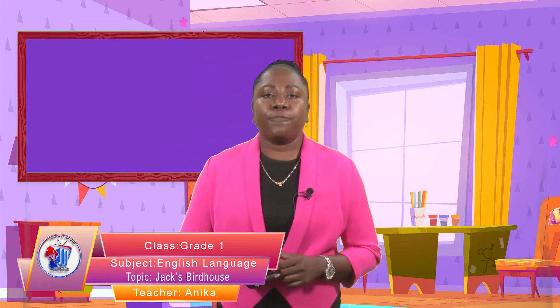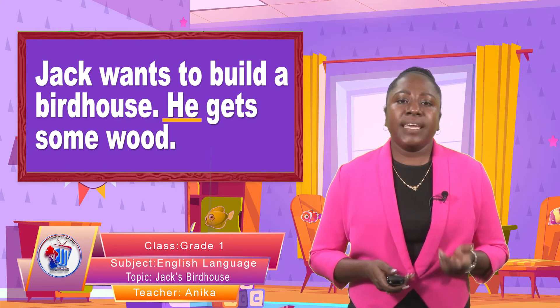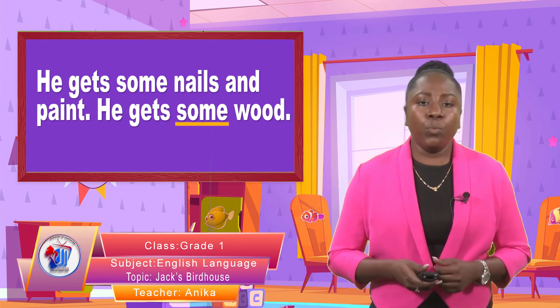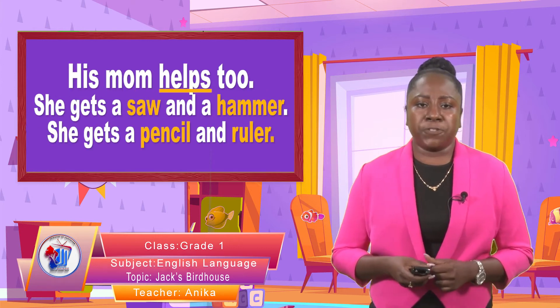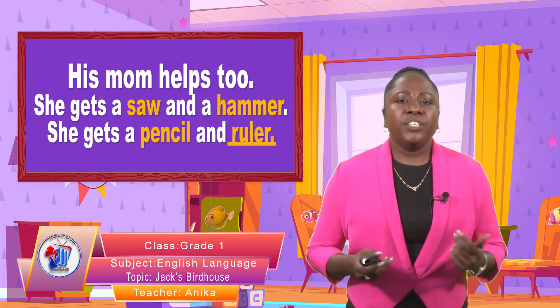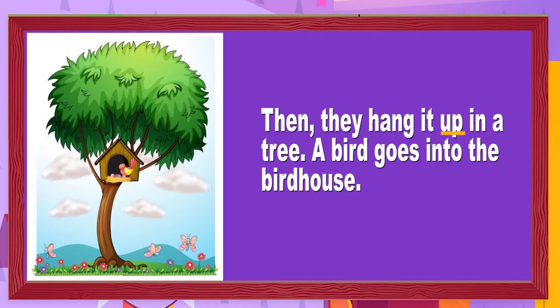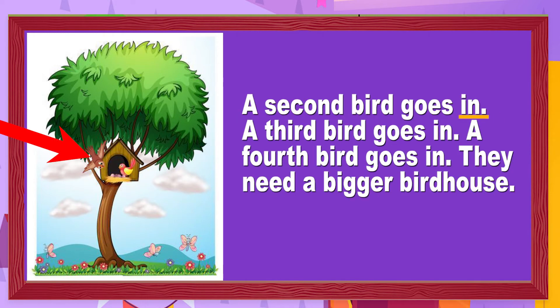So let's look back at the sentences from the beginning. You can read with me or you can listen to me — just follow the words on the screen. Jack wants to build a birdhouse. He gets some wood. He gets some nails and paint. His mom helps too. She gets a saw and a hammer. She gets a pencil and ruler. Jack draws his birdhouse. They build it together. Then they hang it up in a tree. A bird goes into the birdhouse. A second bird goes in. A third bird goes in. A fourth bird goes in. They need a bigger birdhouse.